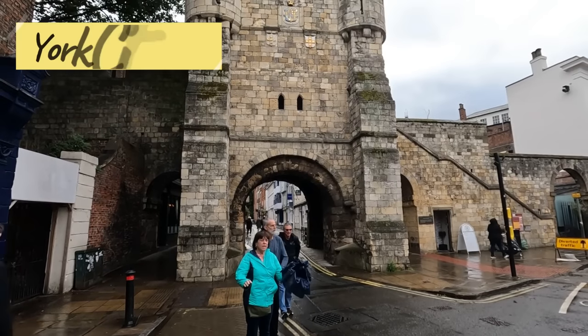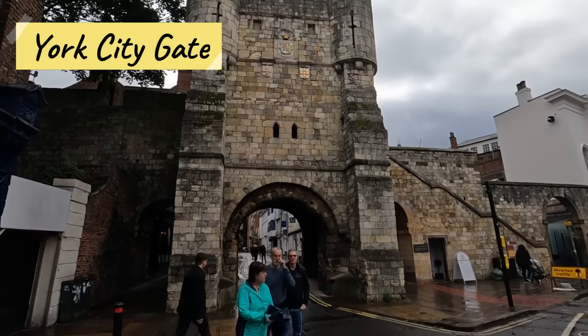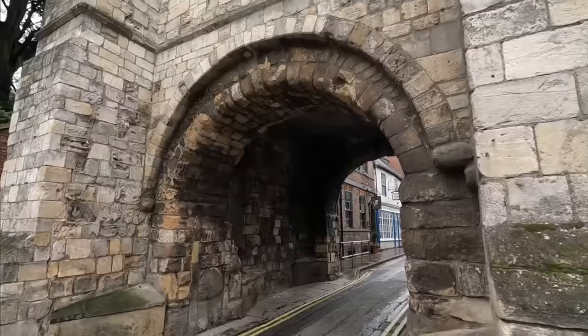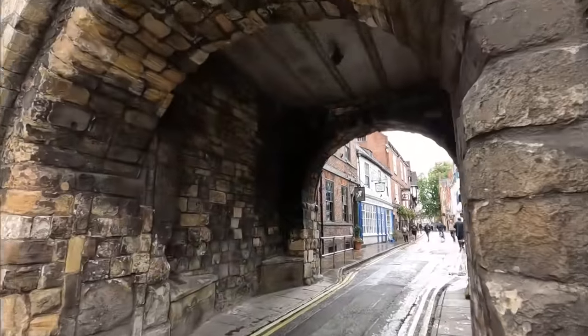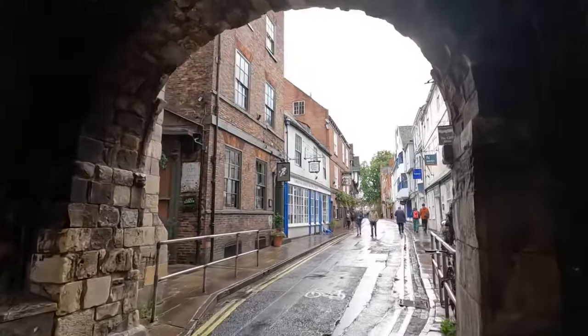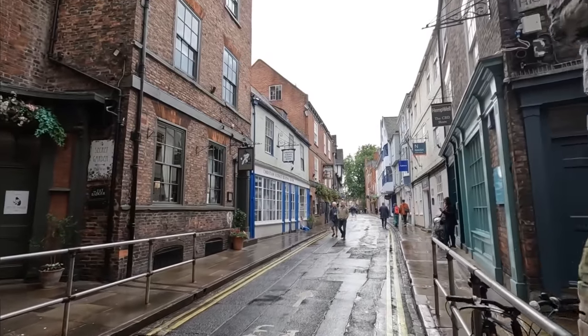York is surrounded by walls, and there are several city gates like this one that permitted people inside and out of the city. It was a form of protection in ancient and medieval times, and today you still ceremoniously walk through these gates when entering the old city center.